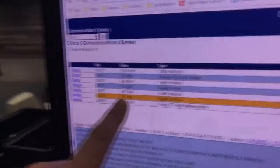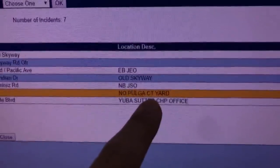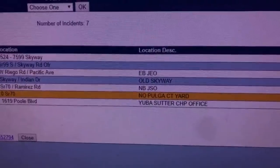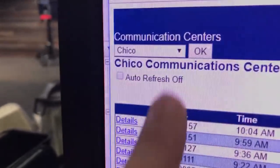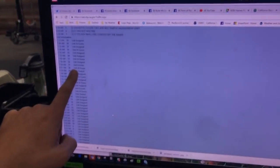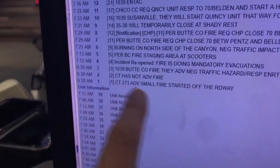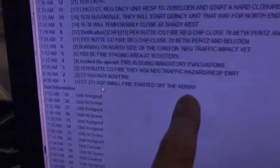It doesn't look like anything at first, but there's a report of fire at 6:35 in the morning just off Highway 70 near Pulga. This is the Chico CHP command center. At the bottom you can see how many CHP people are assigned — 39 CHP officers, maybe one or two per car. Then at 6:38 in the morning you can see how these all start: small fire started off the side of the roadway.